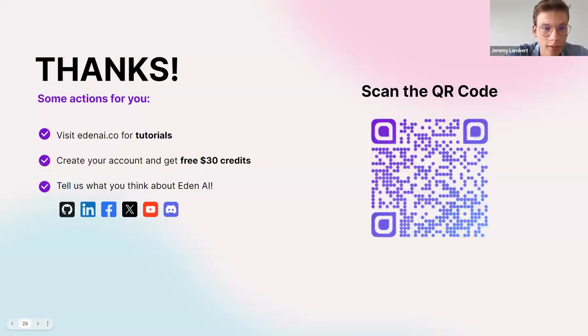To sum up our vision at Eden AI: for us, AI should be accessible to everyone. That's why we try to make AI tools that are user-friendly, where you can access all the best and latest technologies. We're excited to bring this accessibility to the no-code and the Make community. You can visit our tutorials on our blog, and you can scan the QR code on screen to get some free credits on the platform to test the different technologies.